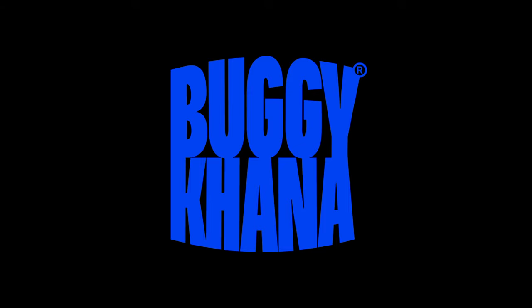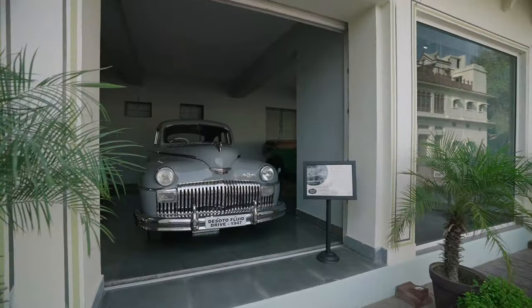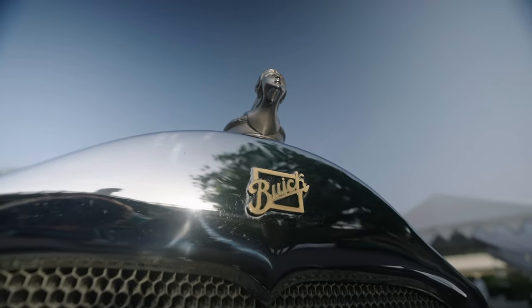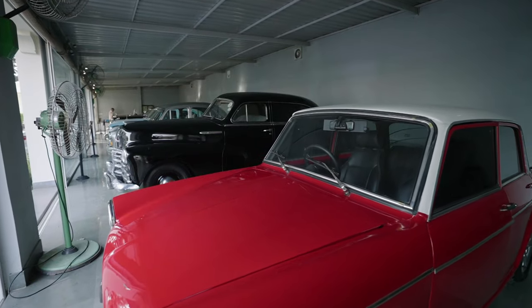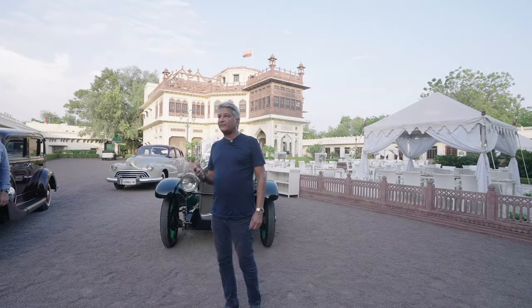Good evening. I'm Pratap Singh Gaikwad and welcome to the Baggi Khanna Jodhpur edition. Today we're at the gorgeous Khasbhag, a special place for any automotive enthusiast. And while we're here, I'm going to give you a sneak peek into Suryavir Singh Rathor's vintage car collection while at the same time focusing on three very special cars.